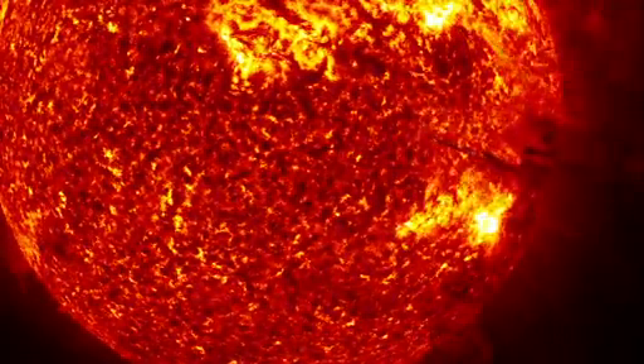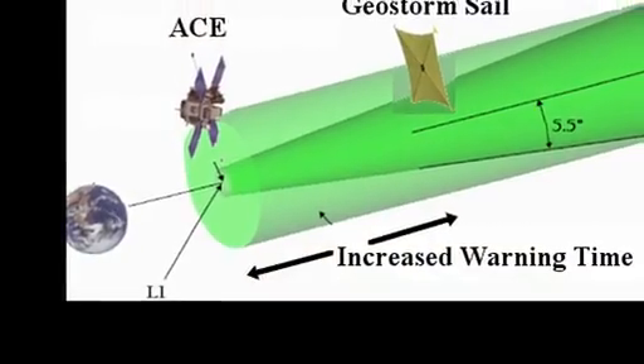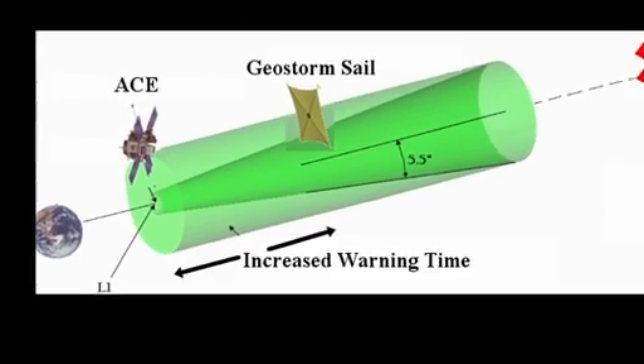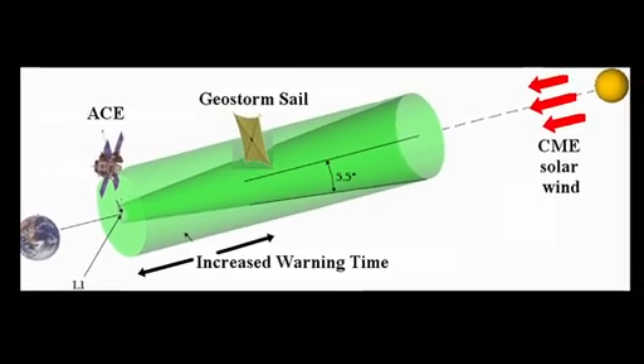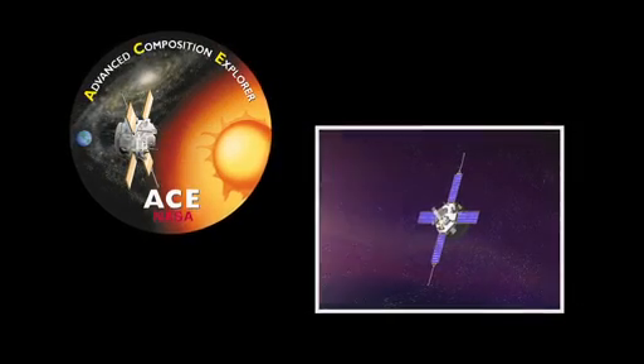Solar flares from the sun can wreak havoc on satellites and even the power grid on Earth. What NOAA offers to operators and power grid operators is advanced warning through a satellite positioned at L1, which is a Lagrange point between the Earth and the sun. They offer this advanced warning from the data they get from the satellite called ACE.